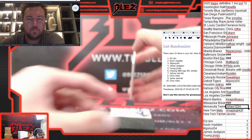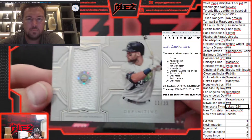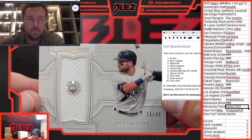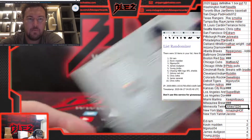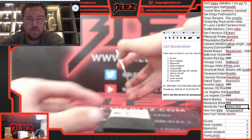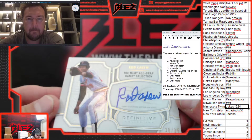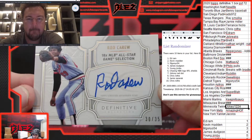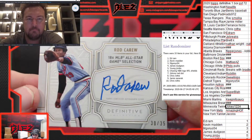Then we have a one-color jersey of Kevin Kiermaier for the Rays. Now we're getting into our autos — the rest of the cards are all autoed. First one: Rod Carew, 18-time MLB All-Star Game selection, for the Twins, number 35.